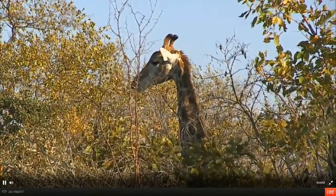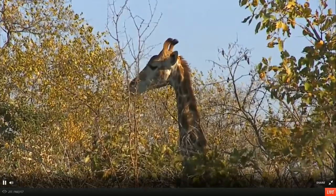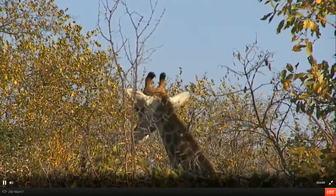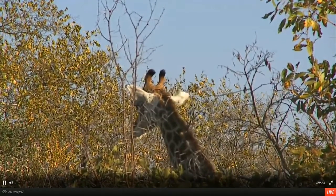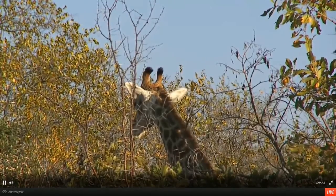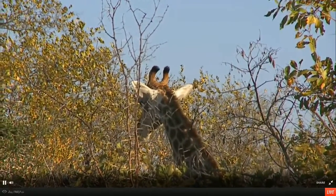Here we can see clearly it's very hairy on top. The males will be bald on the top of those horns. They're actually called ossicones - they are vestigial horns. They may have had long horns many years ago, but over time they lacked the necessity to have long horns and they're just left with these short little stumps.